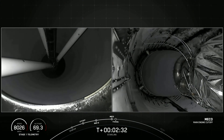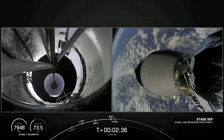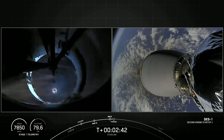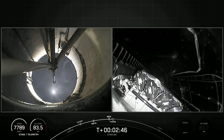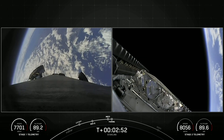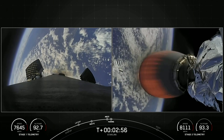MECO. Stage separation confirmed. And back ignition. Fairing separation confirmed. Those four events complete. We will be attempting to recover both these fairing halves again to use on a future mission.